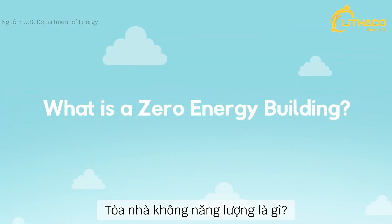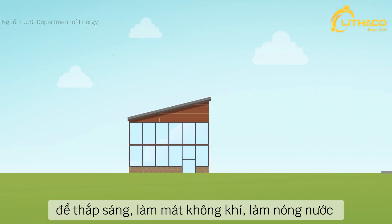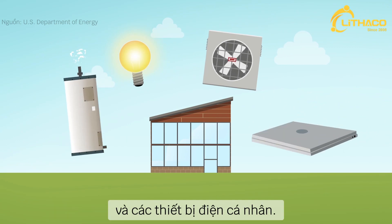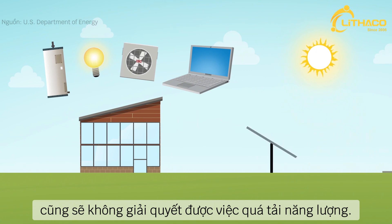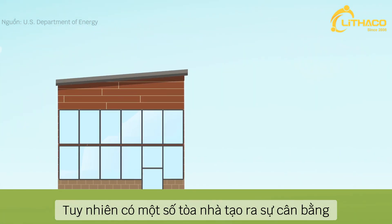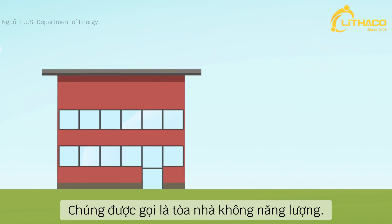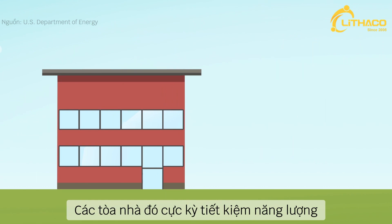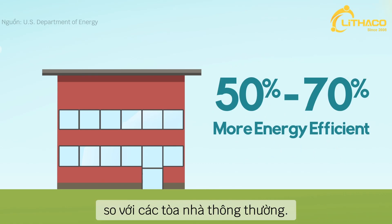What is a zero energy building? Most buildings today use a lot of energy to keep the lights on, cool the air, heat water, and power personal devices. Even installing solar systems will not significantly counter the heavy energy load. There are however some buildings that strike a balance or even tip the scales the other way. These are called zero energy buildings. They manage this feat by being extremely energy efficient, saving 50 to 70 percent more energy than typical buildings.